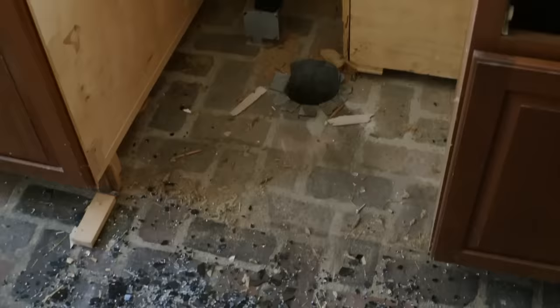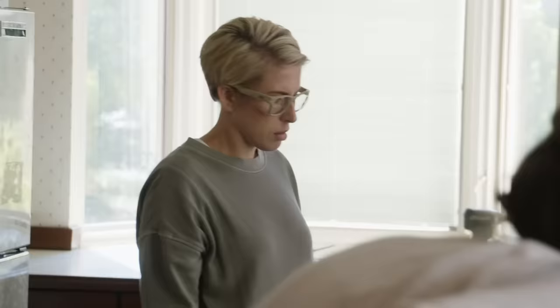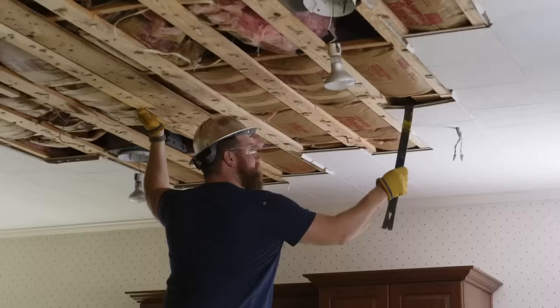Looks like we have bricks — it's in good shape, but it's going to need a sealer though. Hey y'all, look at this. It's just like the original paperwork. It says that these cabinets were cherry. Very fancy. Keep going — I want to get this thing out.